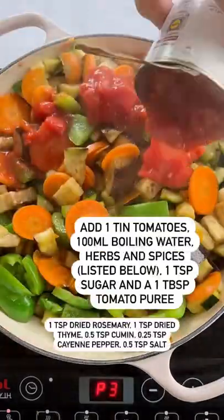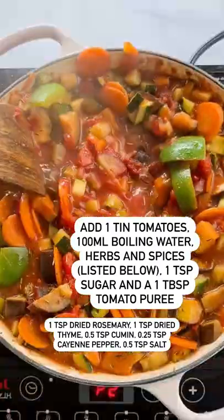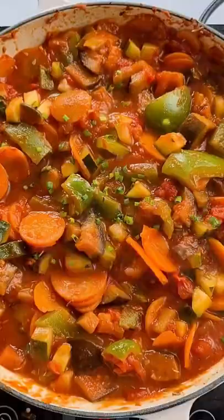If you don't know what Pisto is, it's a vegetable Spanish stew, a bit like ratatouille, and it's perfect in the summer. Plus this is only 90 pence per portion, so you can't go wrong, right?